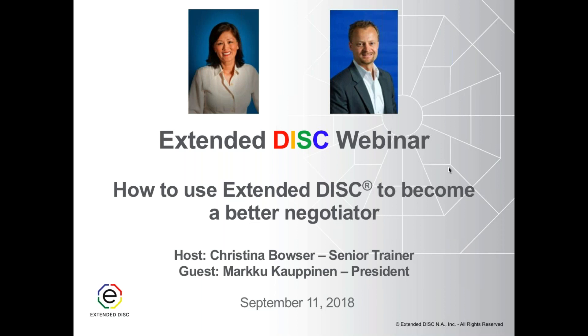We are recording this in case you need to jump off early or want to share this webinar with your colleagues. We do encourage your questions as always, but unfortunately we won't be able to answer them live. Please put them in the questions section and we will follow up with you after the session. Let's talk about how we can apply DISC and the four-step process to negotiation.